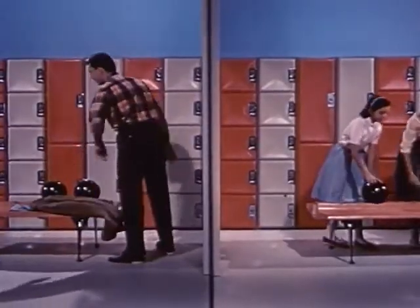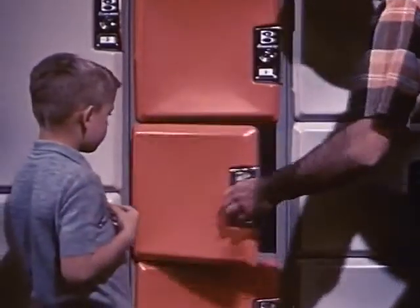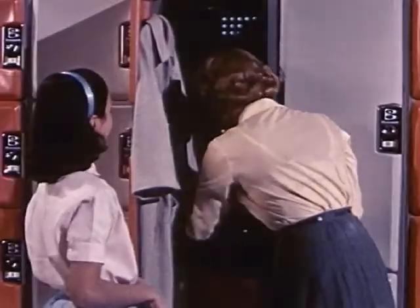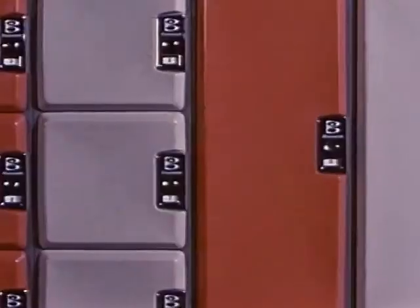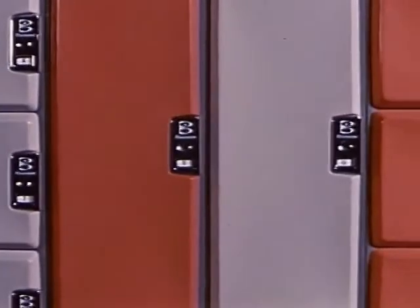Customer-style locker rooms feature color, roominess, and convenience. There's a choice between the standard two-bowler ball and shoe lockers and Brunswick's convenient new two-bowler wardrobe lockers. Both are made of rugged steel — durable but lightweight, with cast aluminum doors.